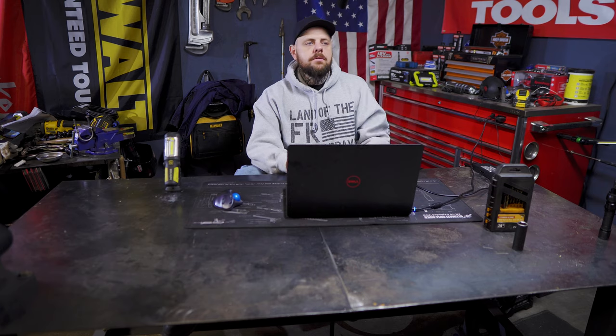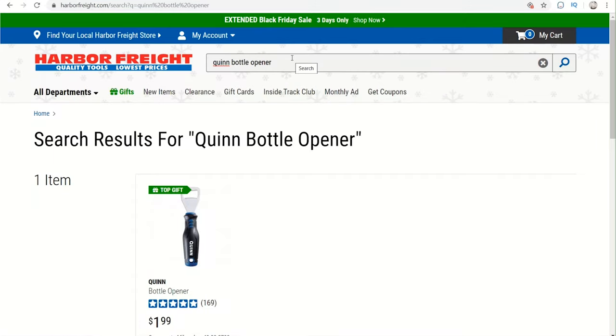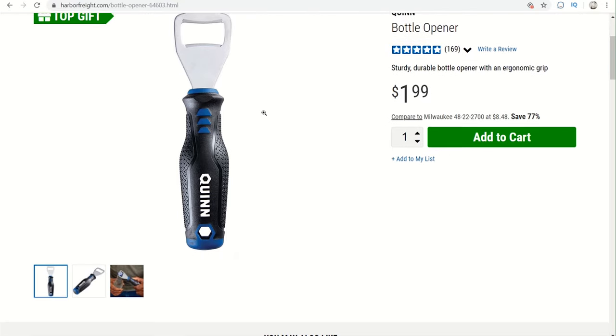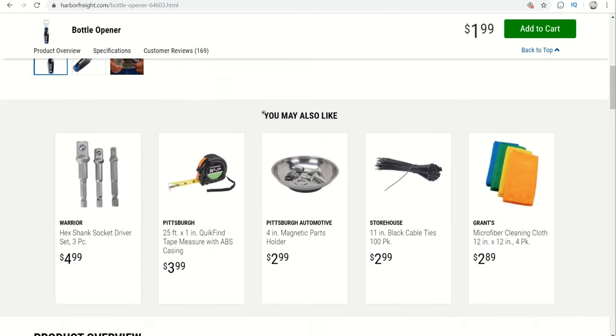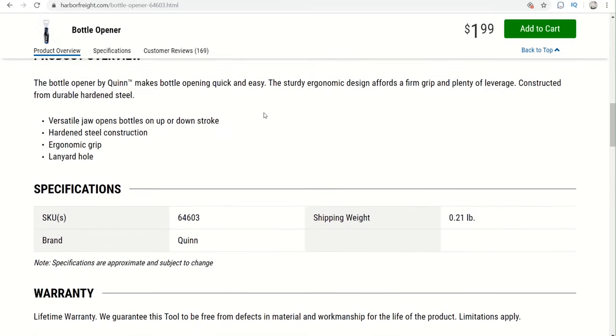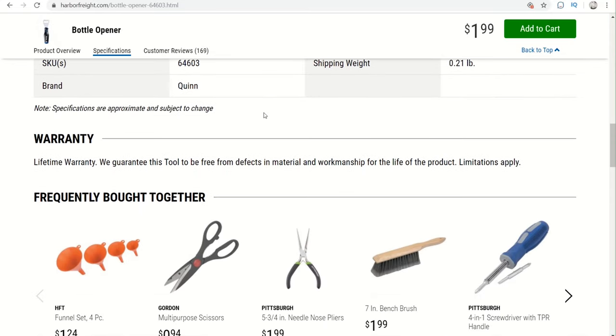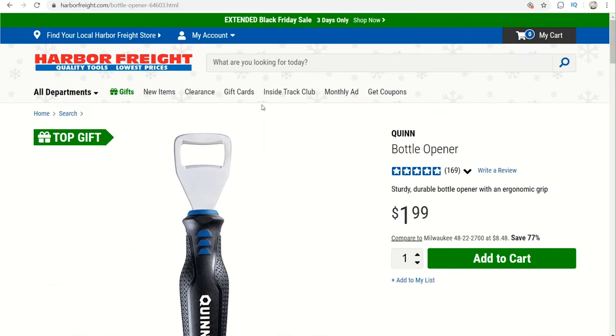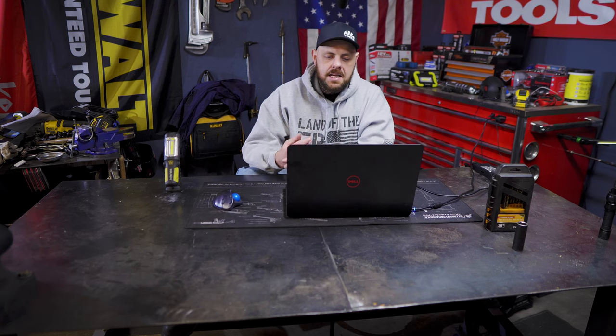Before the number one pick, let's talk about the ultimate stocking stuffer. This is a Quinn bottle opener. It comes in at $1.99, item number 64603. This is a great, cheap, inexpensive stocking stuffer or gift idea that a lot of different people can use. I own one and they're actually really nice, so I think it's a great idea for somebody.